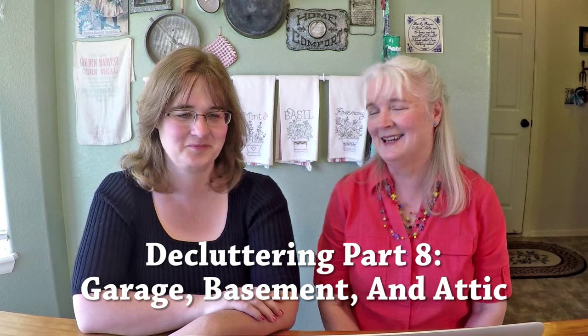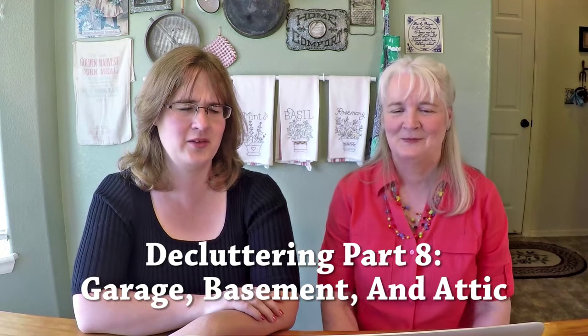Hi, I'm Jill and I'm Tara from livingonadime.com. We are doing our Decluttering Your Home series and this is the final one: garage, basement, and attic. Do we even want to go there? I know these can be terrorizing. Well, just get started.